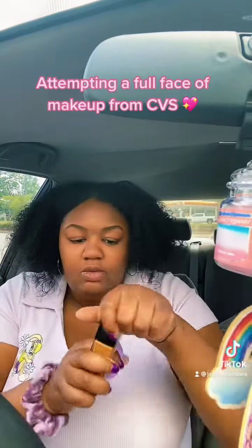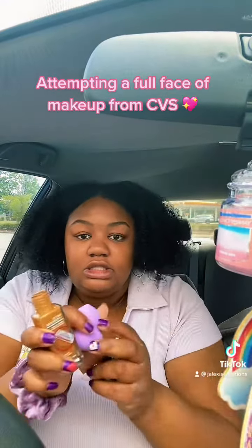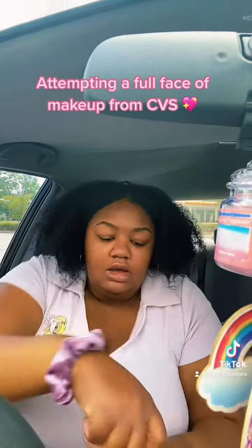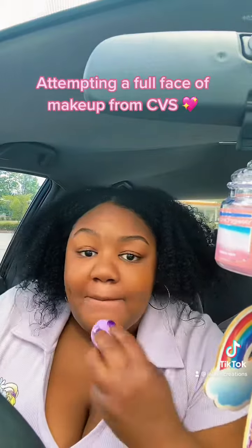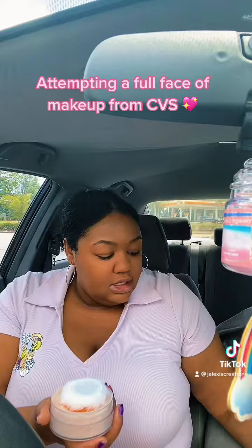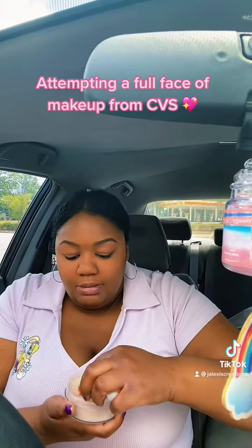I got this beauty blender from Wet and Wild, and literally this is like the shade I always use, so we're just gonna do our best. And I'm gonna go ahead and set this with my powder.